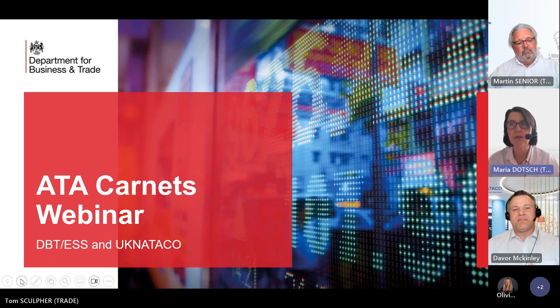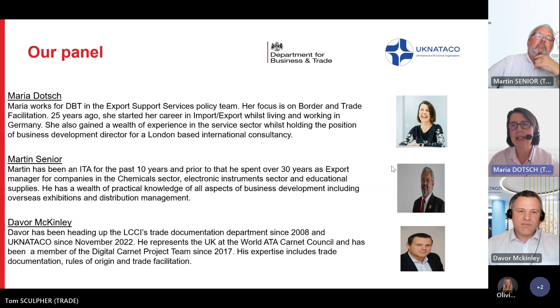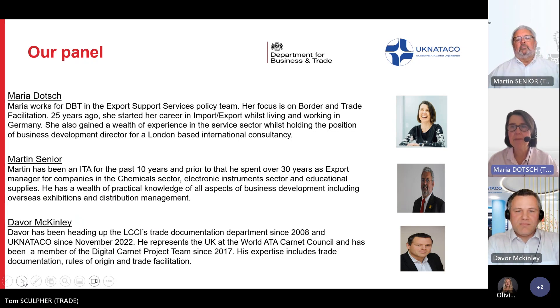We will look at border processes and get an understanding of how traders can prepare to avoid potential holdups. My name is Maria Deutsch. I work for the Department for Business and Trade and I sit in the Borders Trade and Facilitation team within our export support services. Let me introduce you to our panelists.